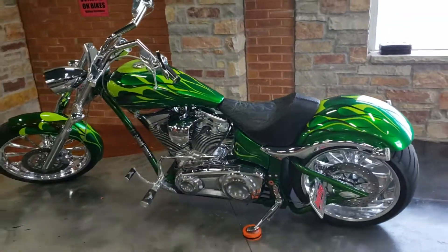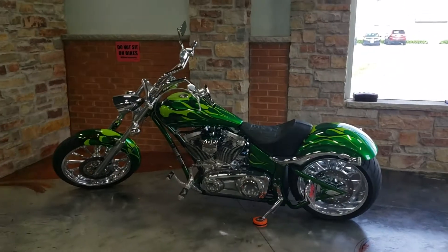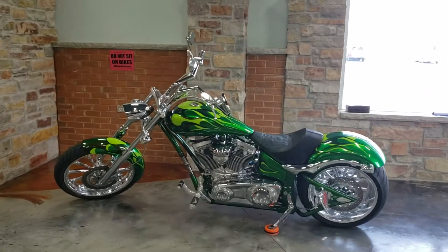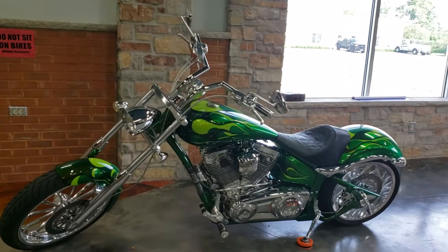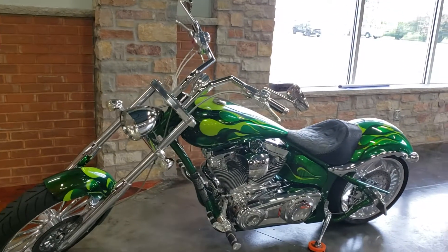Yeah, definitely come by — you will not find any cleaner Big Dog Mastiff than this unless you buy brand new. Come check them out at jamiescustoms.com. Y'all have a good one.